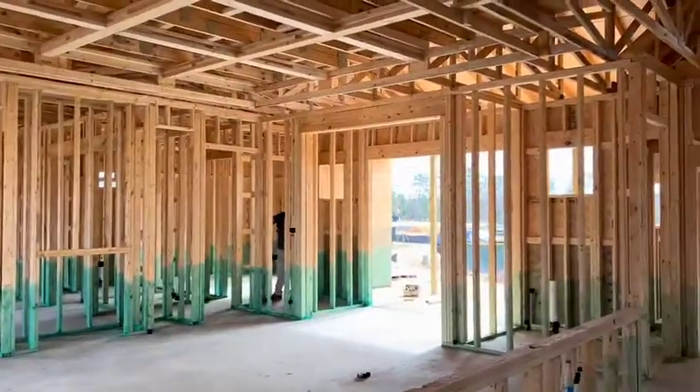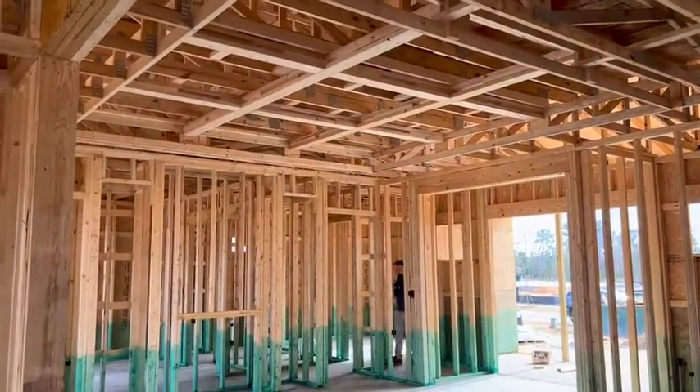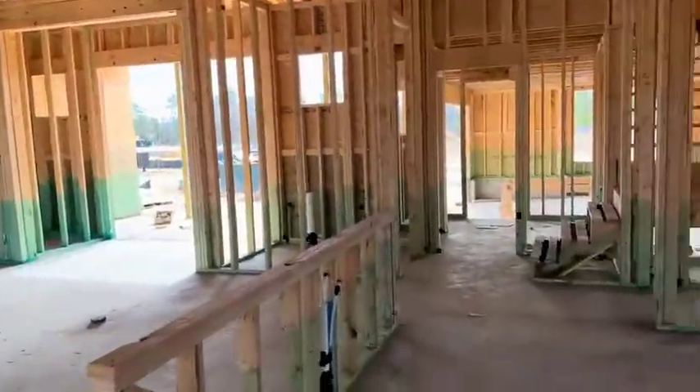Typically this house has a volume ceiling, but this client opted to do a coffered ceiling instead, so we'll have a coffered detail in this home.